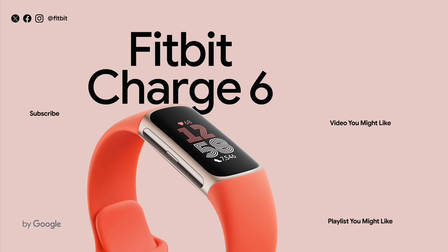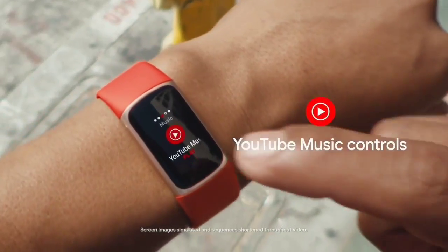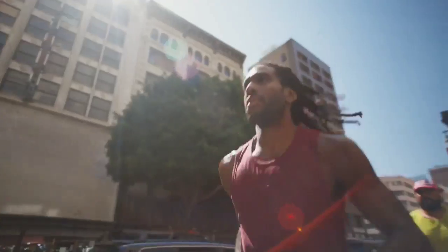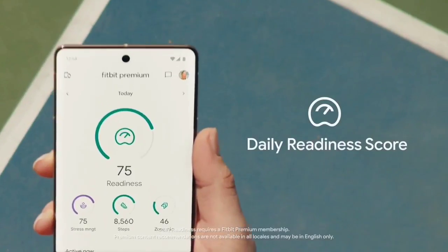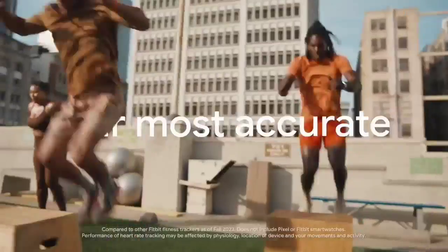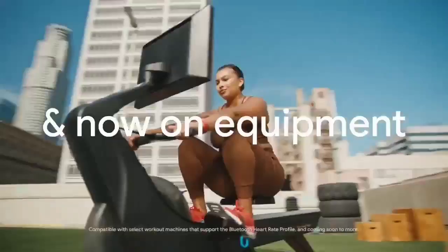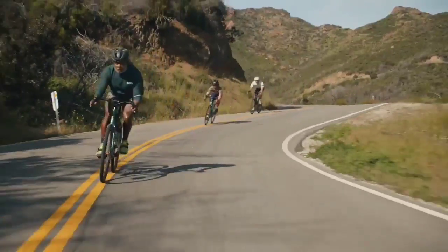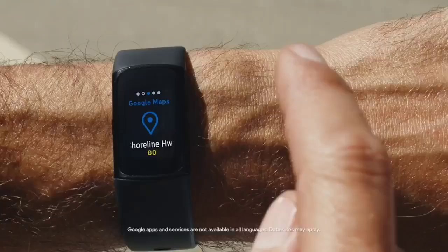Though it's primarily for fitness and health tracking, the Charge 6 features several Google lifestyle apps, including Google Maps, Google Wallet (which replaces Fitbit Pay), and YouTube Music. We also appreciate its newly revamped companion app, which allows for more customization to highlight metrics related to your goal. If you're new to fitness or don't see yourself tracking outdoor runs, bike rides, or hikes, consider a more affordable wearable without a built-in GPS like the excellent Fitbit Inspire 3.